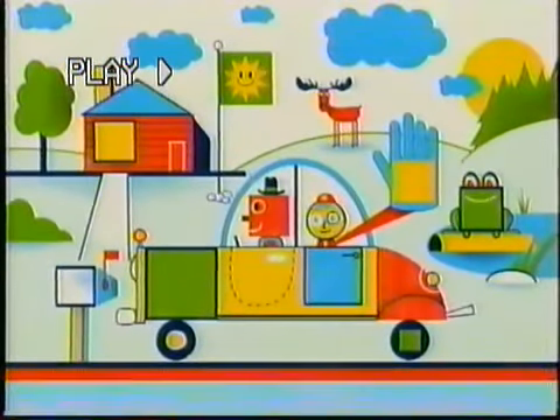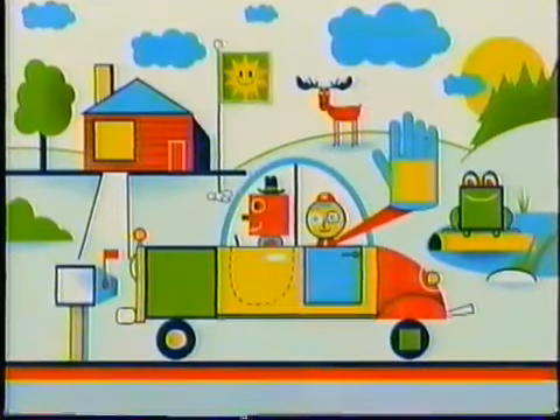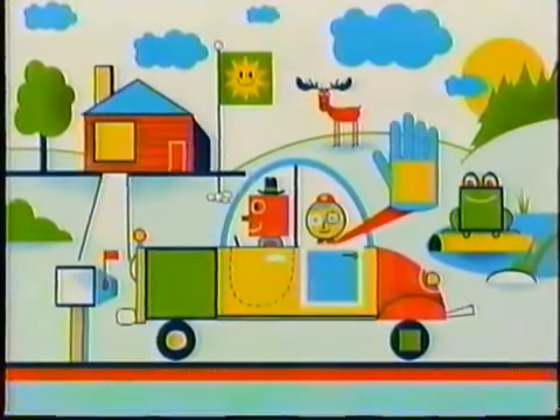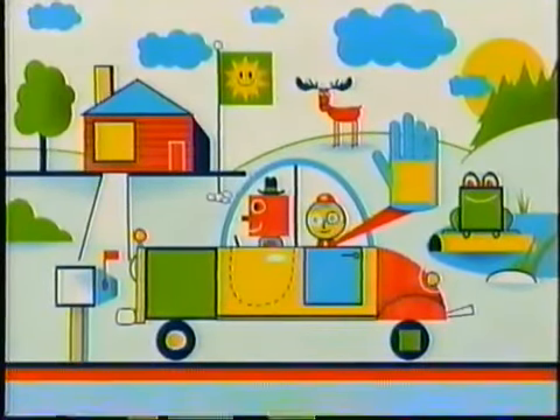Where are the squares? On the wheel! On the flag! The blue door on the car is a square! Yippee! You got it!